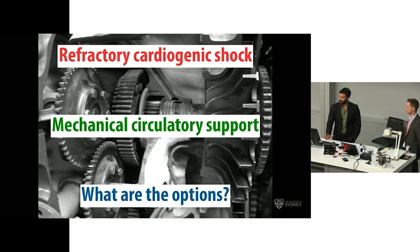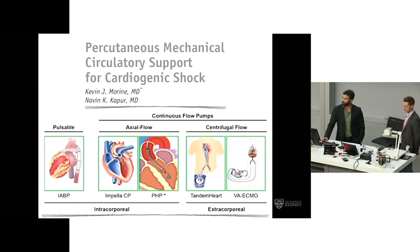We now have a patient with potentially refractory cardiogenic shock and a decision has been made to escalate from pharmacological to mechanical circulatory support. In terms of percutaneous mechanical circulatory support options, we have both pulsatile and continuous flow devices. The pulsatile device is the intra-aortic balloon pump, which we have familiarity with, but there's a complete paucity of evidence to support its use in high-risk PCI. For continuous flow, we have axial flow and centrifugal flow devices, divided into intracorporeal and extracorporeal therapies, of which VA ECMO is one.